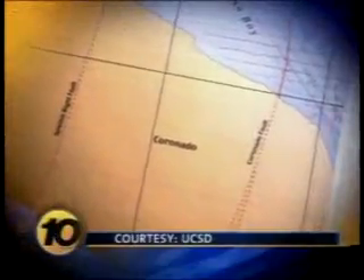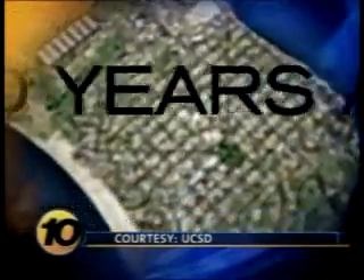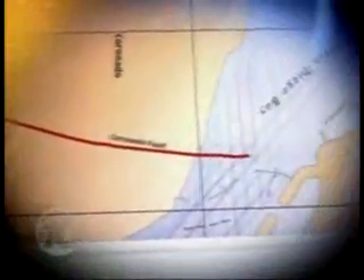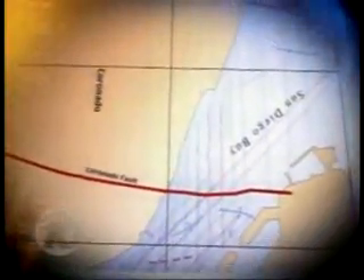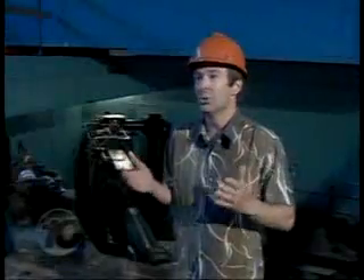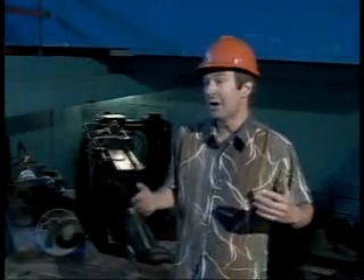The recently discovered Coronado fault rattled as recently as 500 years ago. Young as faults go, it runs under Coronado and San Diego Bay and comes ashore near Seaport Village, just south of the proposed complex. It's an active earthquake fault. You want to know where it is, what it's capable of, and how often it's going to generate earthquakes that will be a problem to your structure.